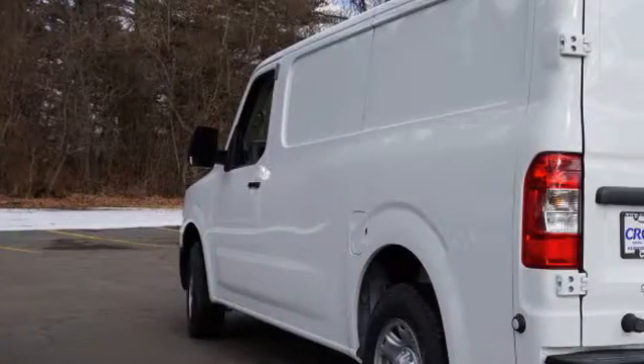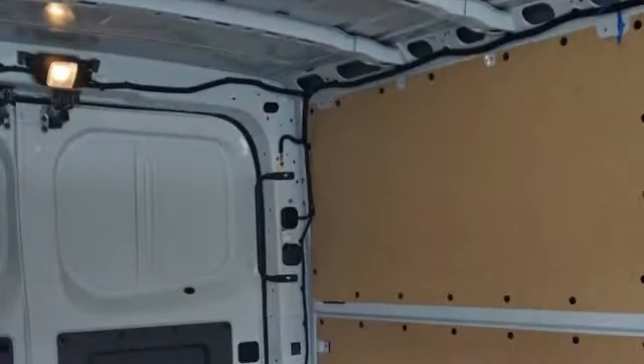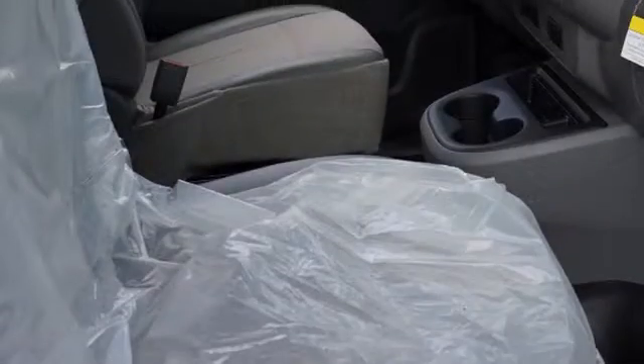This is a 2016 Nissan NV. All of the following features are included: traction control and stability control systems, side impact door beams, body side reinforcements, an energy absorbing steering column, an anti-lock braking system, and a trip odometer.